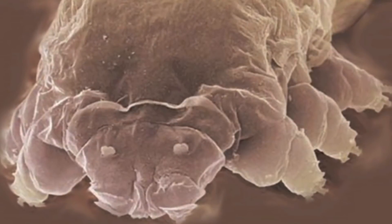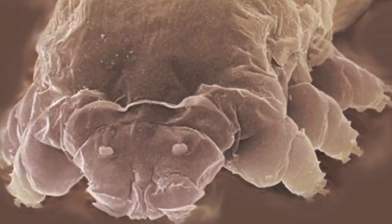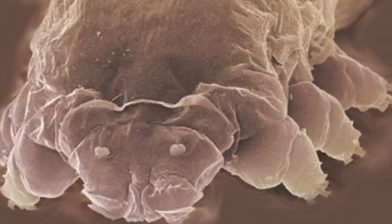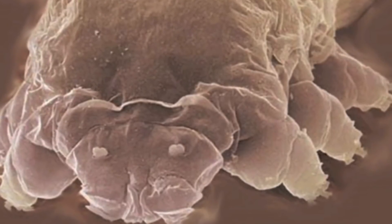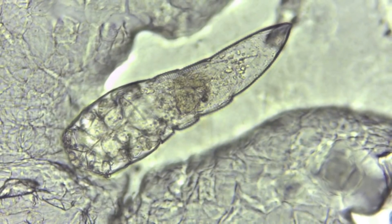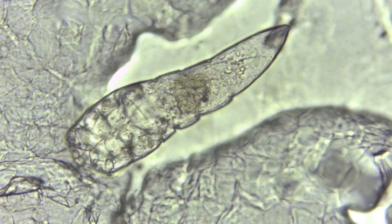They do prefer to live on our faces, ideally near the eyes or nose. The older you are, the more face mites you have tucked away in your facial follicles. Newborn babies are mite-free, but by age 60, virtually all humans are infested with face mites.